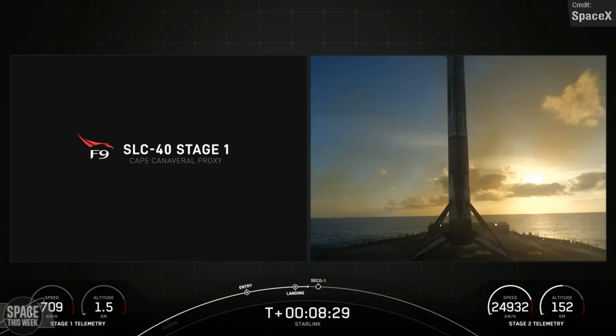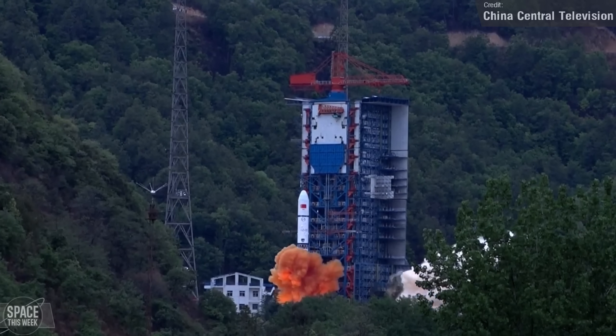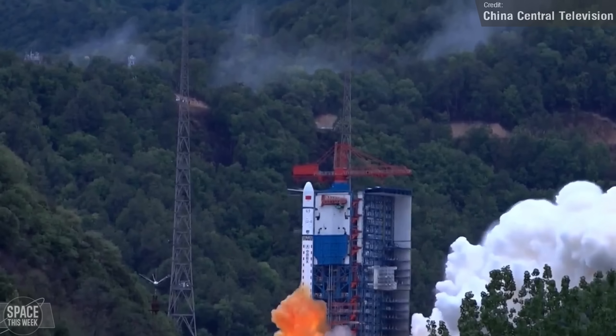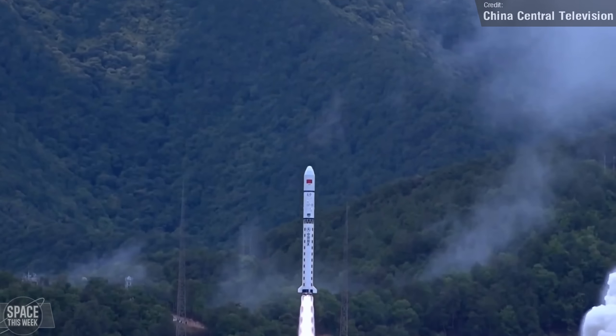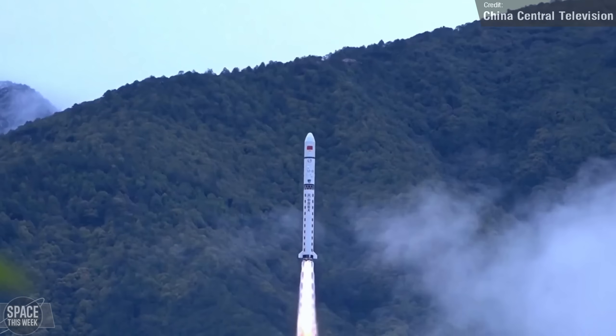The only other orbital launch of the week came from China. On Saturday, Long March 2D launched the Yaogen 4202 to low-Earth orbit from the Jiuquan Launch Complex in southwest China. The Yaogen satellites are China's remote-sensing reconnaissance satellites, and official sources have stated that the payload has entered its pre-set orbit.